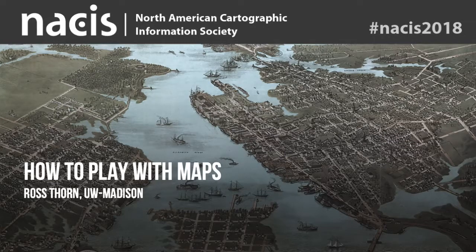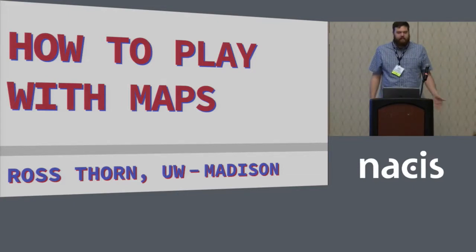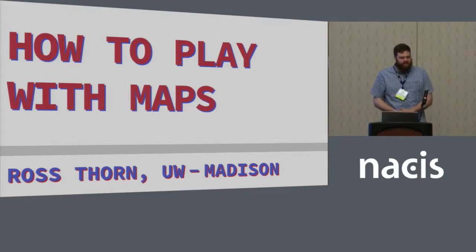Please hold all Dungeons and Dragons questions till after the session. The title of my research is 'How to Play with Maps,' aka 'How to Convince Your Department to Give You Hundreds of Dollars for Video Games.'